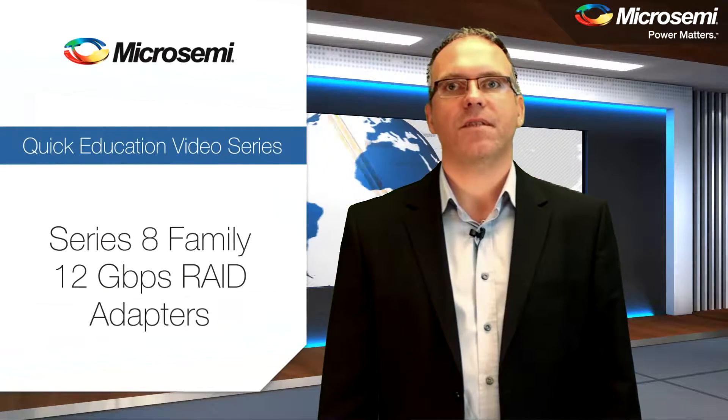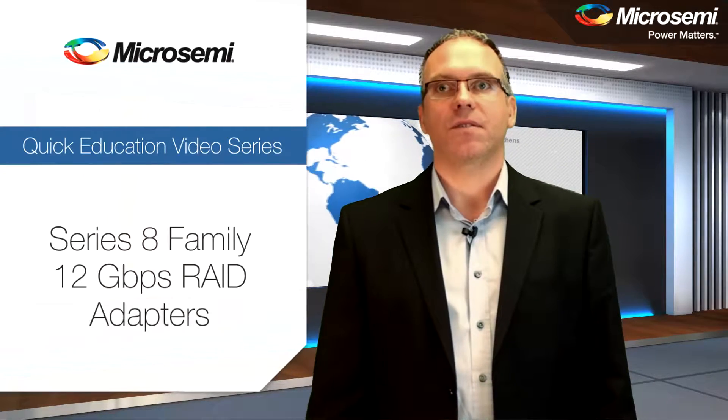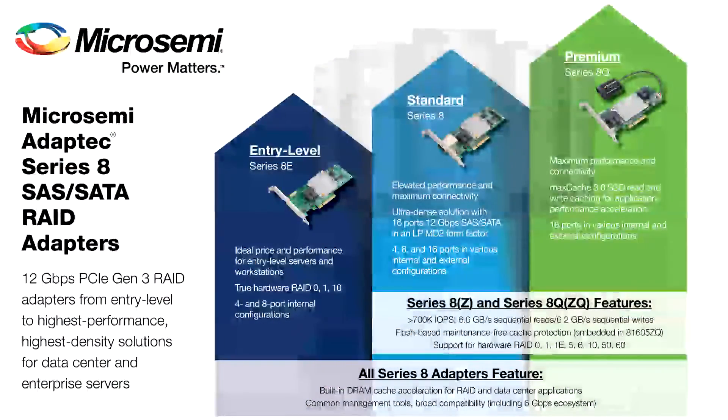The Microsemi Adaptec Series 8 RAID adapter family consists of three different models with eight different port configurations. The entry-level Series 8E, the standard Series 8, and the premium Series 8Q are all specifically designed to take full advantage of the 12 gigabit per second throughput.